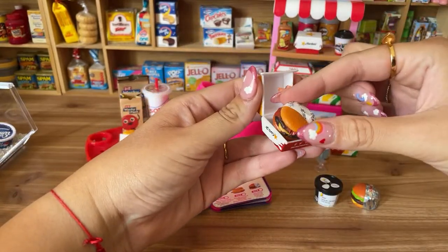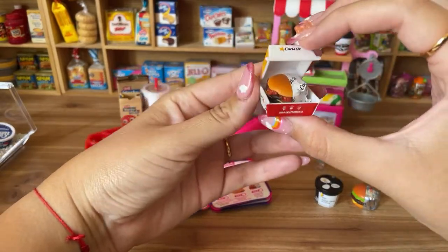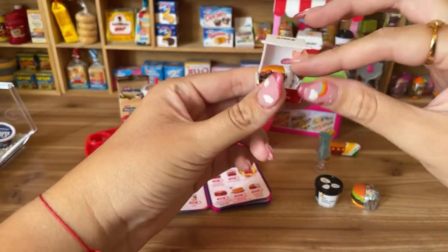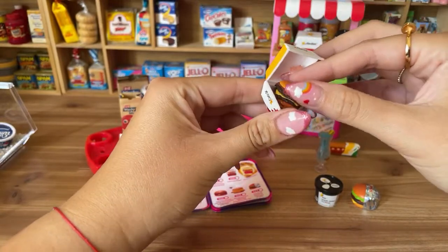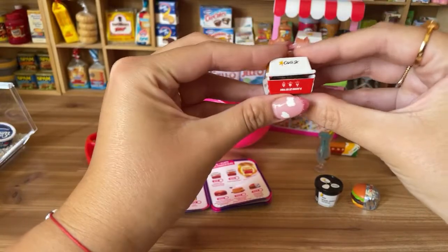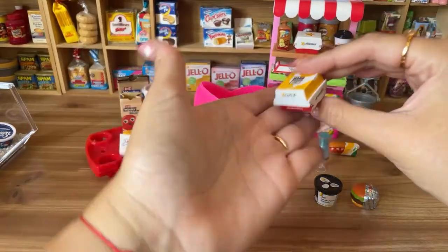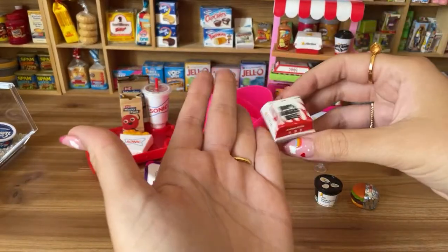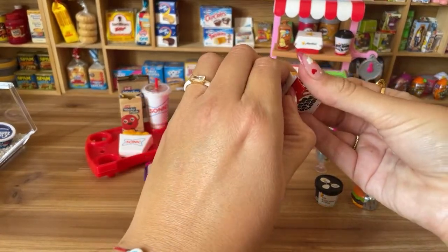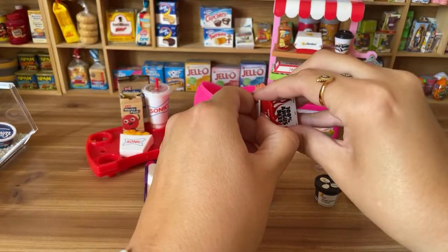Let's see if the cheeseburger fits in the Carl's Jr. to-go box — oh, it does! So cute. It barely closes but it does close up. I wish the burger had come with the box rather than separately.